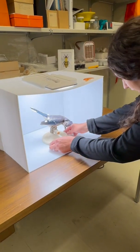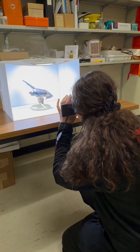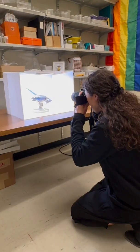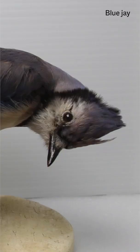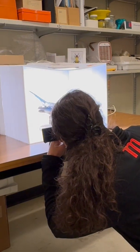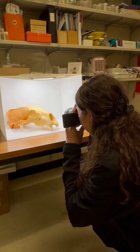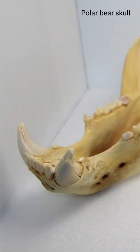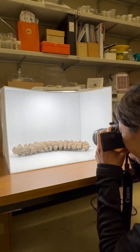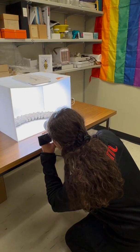Oh yeah. Yeah. Work it. Peek-a-boo. Covergirl. The camera loves you and you love the camera.